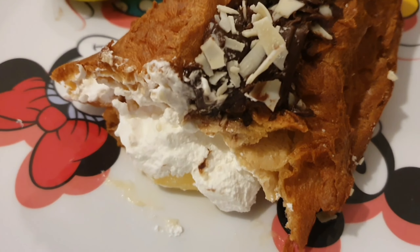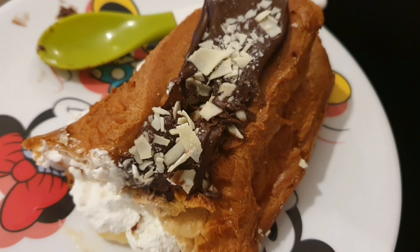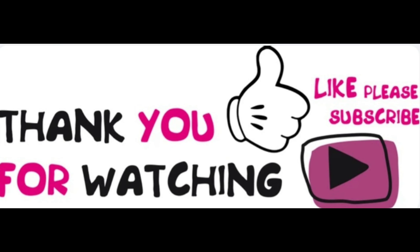We're back home now after having that roast at Cedar Tree, and we tried the big éclair dessert that we bought home. It's got cream and custard in it and it is delicious — 10 out of 10, would recommend!